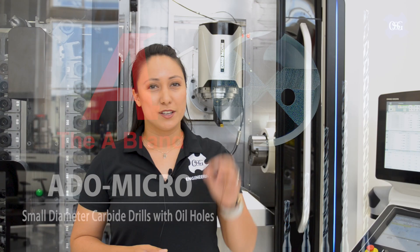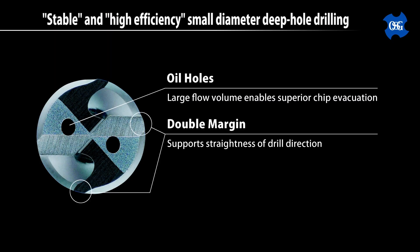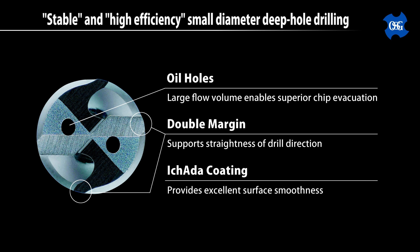Hey again everybody, Alyssa here from OSG USA's product engineering department. We're talking about microdrilling today and I'm here to talk about OSG's ADO microdrills — they're phenomenal, and let me tell you why. Super small diameter drilling can be a little scary. It's hard to see what's going on in there and it's definitely hard to hear anything happening inside the machine when it's running. But rest assured that the additional features OSG has put on this drill will help lessen your anxiety. First off, this is a coolant-through microdrill — no longer do you have to worry if those chips are being evacuated well enough, because coolant through the tool helps push chips out of the hole and keeps the drill tip cool.